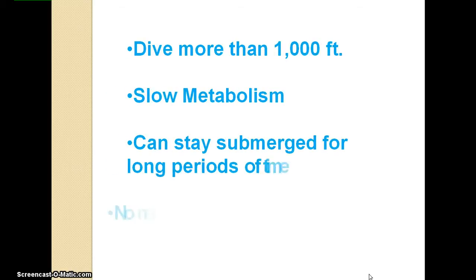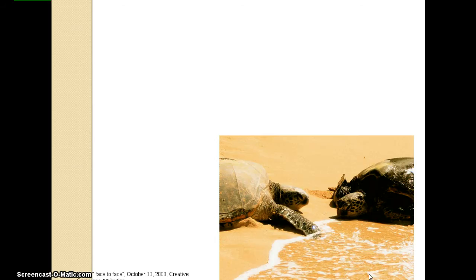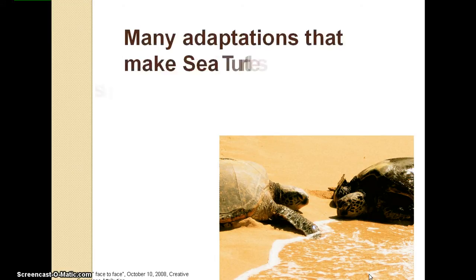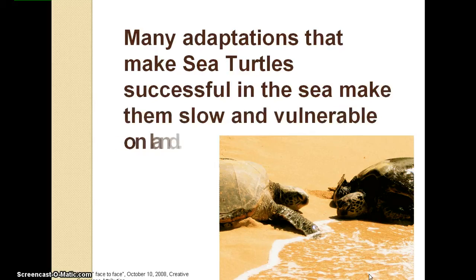Sea turtles have no need for a freshwater source and can survive mainly in salt water. However, many adaptations that make sea turtles successful in the sea make them slow and vulnerable on land. For example, they can't outrun a predator on land — their flippers are made for swimming, not walking on land.